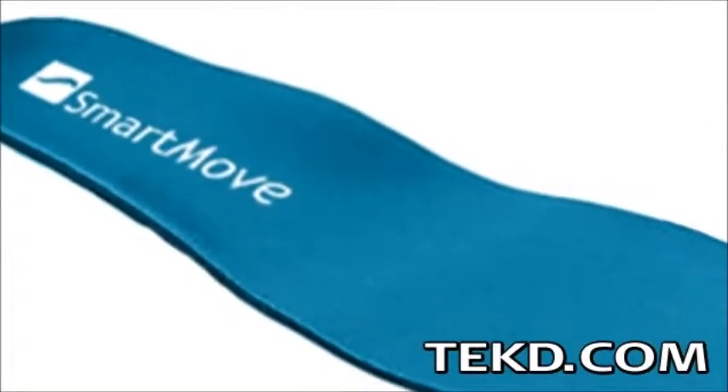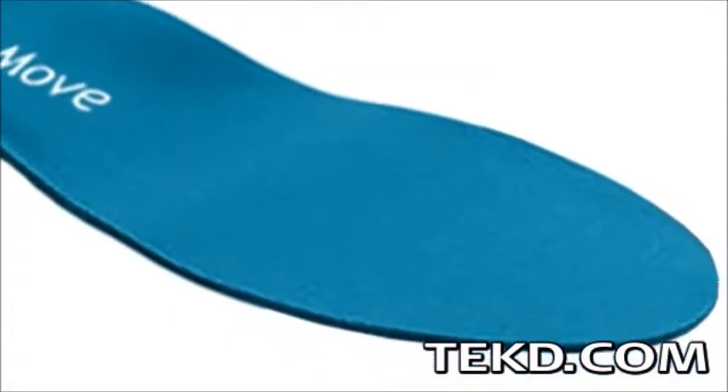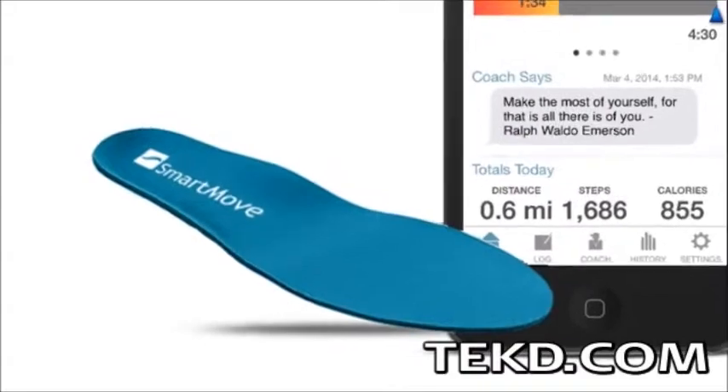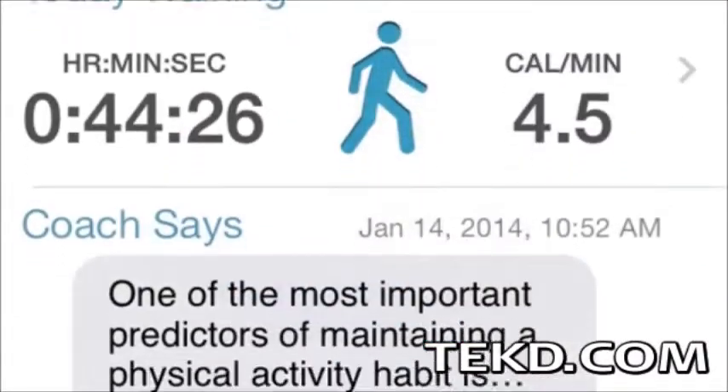SmartMove is a shoe insert that contains a highly accurate motion tracker that uses multi-sensors to monitor daily activity. The insole is powered by a typical coin cell that will last for about 3 months and uses Bluetooth to pair with a smart device application.